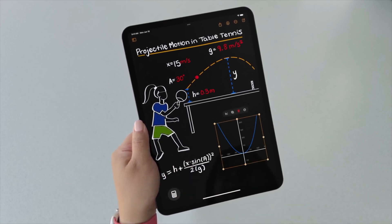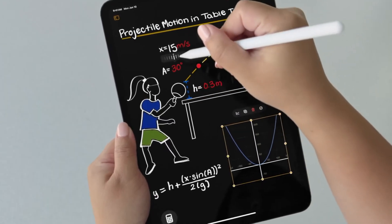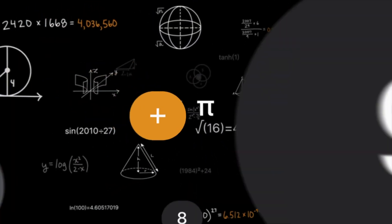No bar charts or anything like that, though I hope they would consider adding them in the future. This works here in Notes, but also in the all-new Calculator app.